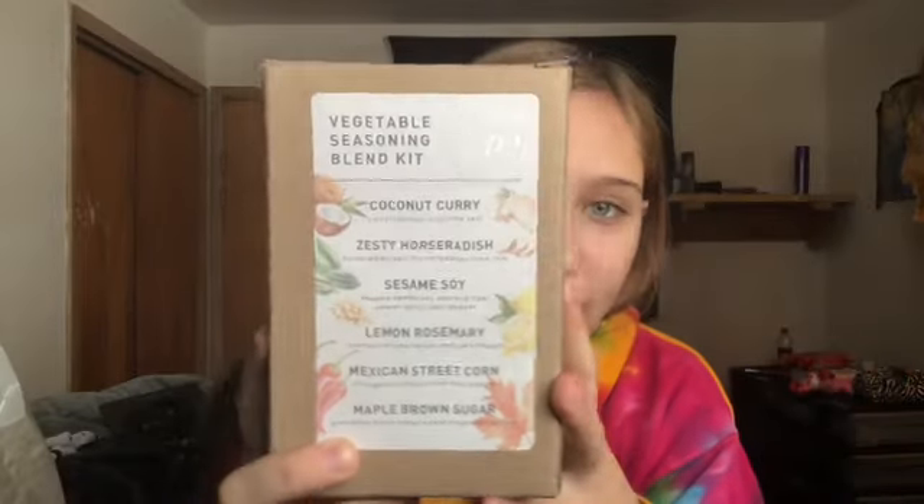If you guys have not watched my oddball wish list, I will link that down below. I'll start with the stuff off of Uncommon Goods to show you guys what I got. I also got some things off of there that I didn't even ask for, so let's start with those things, because I talked about that website so much and was so obsessed with it. The first thing I got from there — this came from my parents.